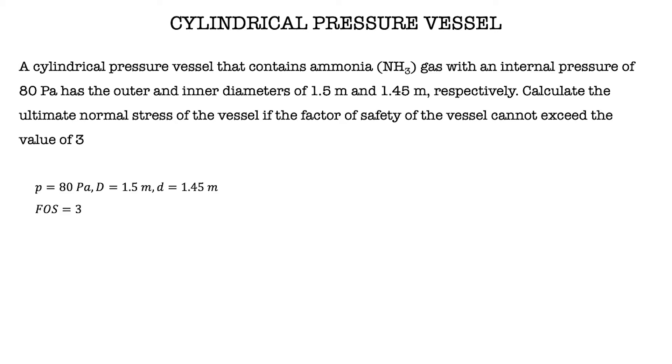First, we list down all the information given. We have P equals 80 Pascal, the outer diameter is 1.5 meters, the inner diameter is 1.45 meters, and the factor of safety is 3. Then we find the value of inner radius which is 725 mm and the wall thickness is 25 mm.